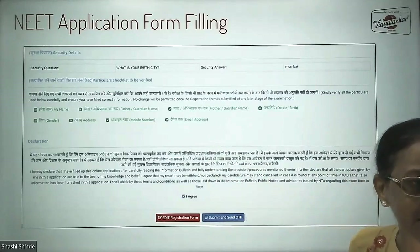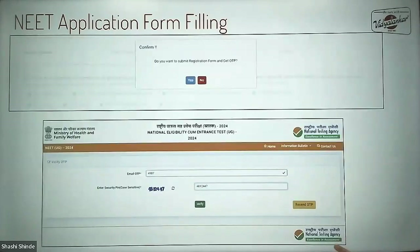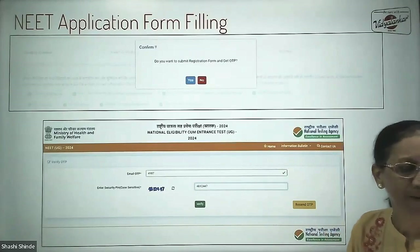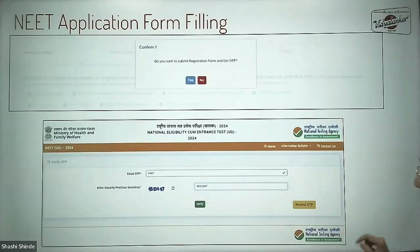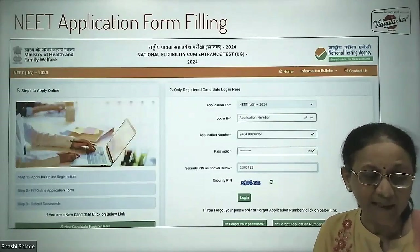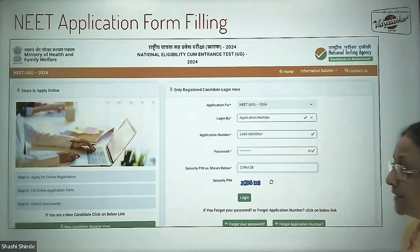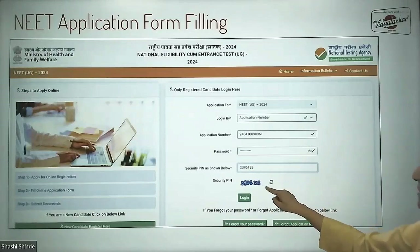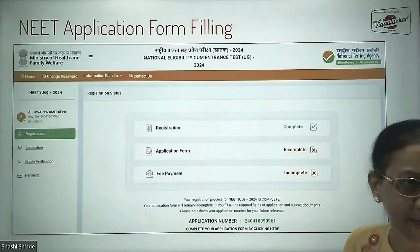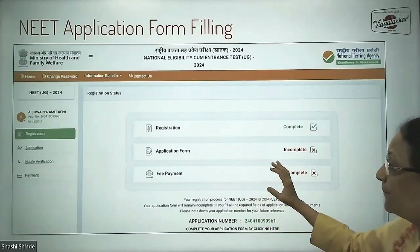It will ask you to confirm whether you have checked all the details you have filled in. Click 'I agree' and submit to send OTP. A window will pop up asking, 'Do you want to submit the registration form and get OTP?' — click yes. After entering the OTP, a unique application number gets generated for you, which you will receive on your email ID. Then come back to the login page, enter that application number and the password you set, along with the security pin, to log in and proceed with the application process.